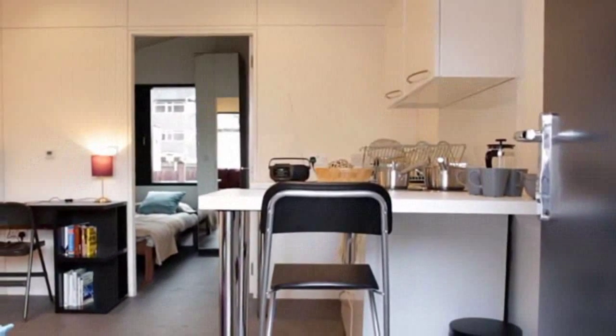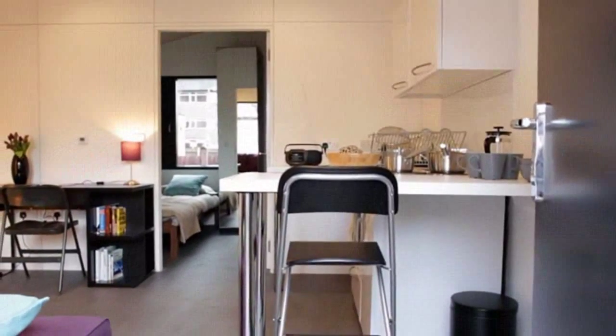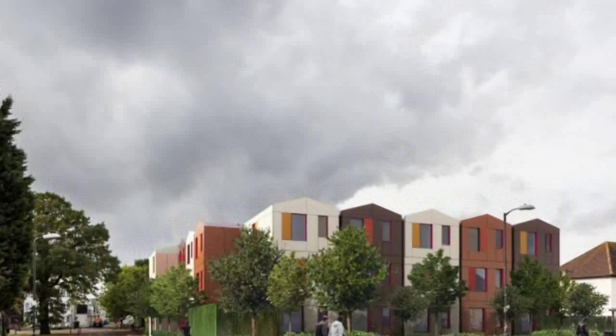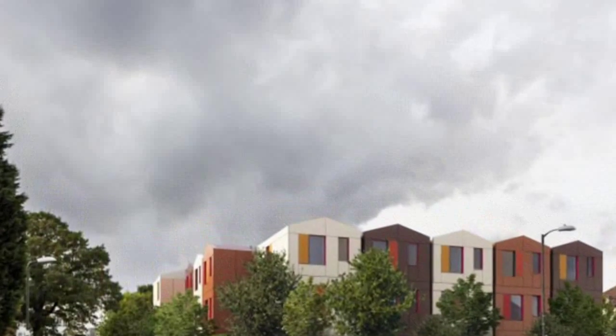Taking the Y-Cube model to the next level, the YMCA has commissioned a 36-unit test site in the town of Mitchum. Each cube will serve as a building block for an apartment complex, stacked 3 units high with a classic peak roof. The units will be arranged in a U-formation, and they will share a common garden.